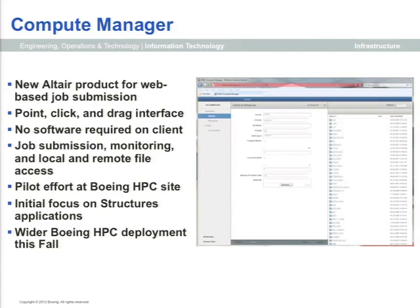Compute Manager is pretty new to us — it's actually a pretty new product. We have folks on the East Coast serving as our pilot effort, and we're currently focused on Structures apps because that's where the need seems greatest. The challenge is we have a lot of engineers coming into Boeing who have never used a command line in their life. Compute Manager gives us tools to let those users point and click, as long as their data sets fit into a standard analysis job model.